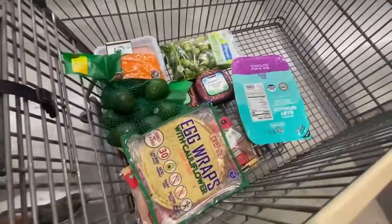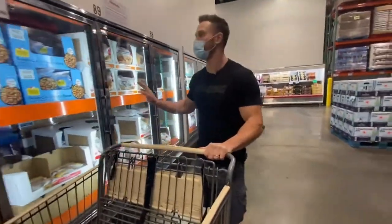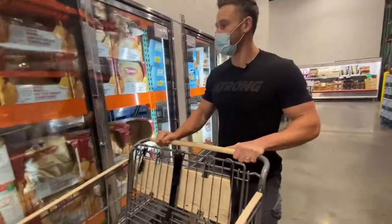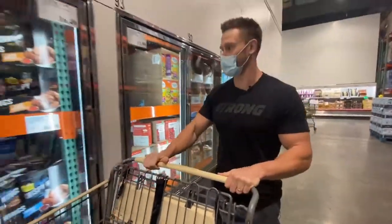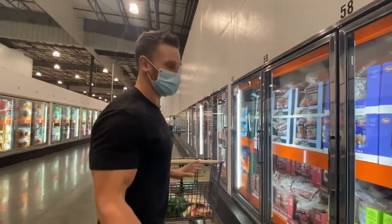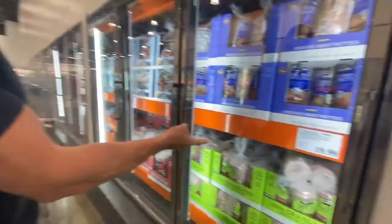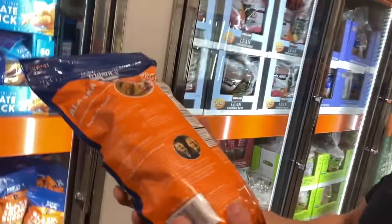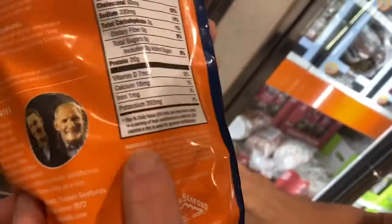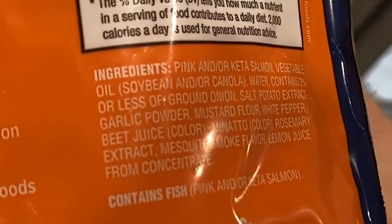We're going to go the frozen route for broccoli. I'm really proud of how clean this cart looks already — this is what keto should look like, what clean keto absolutely should look like. If we really wanted to kick the budget down a notch, we could go to the frozen chicken. Just because it says 100% grass-fed doesn't mean it's grass-finished — it just means at some point it was probably given grass pellets.